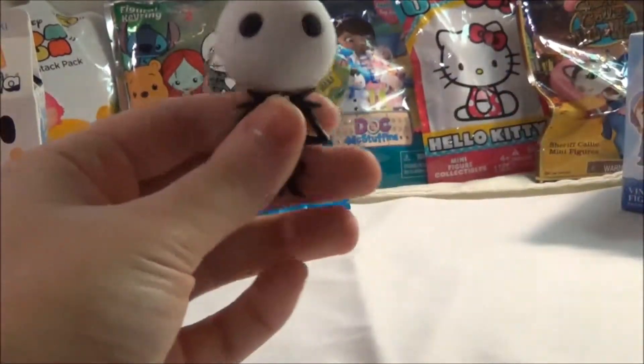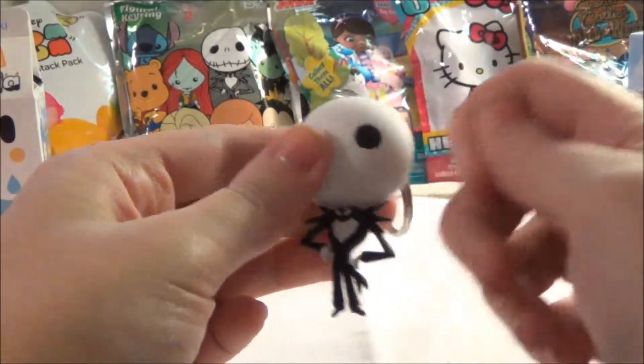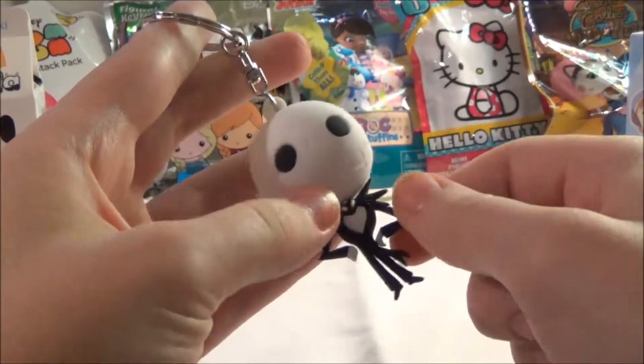He's got a really giant head. He's not going to stand up because he's got a teeny tiny body and a giant head. The body is nice and pliant so you can kind of move it around a little bit.